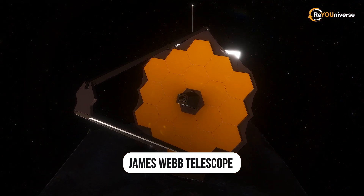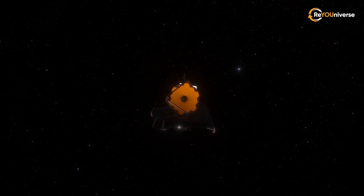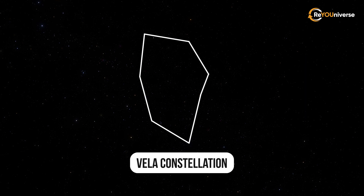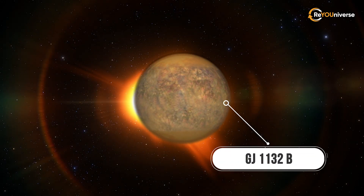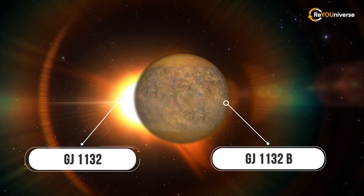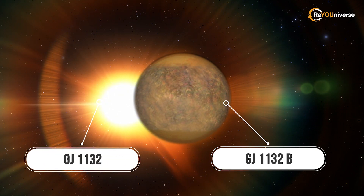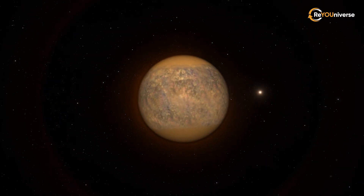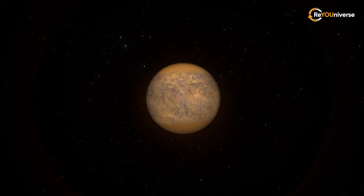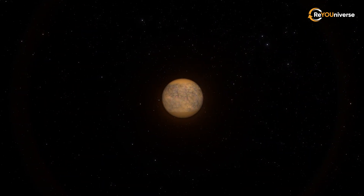The recently launched James Webb Telescope may reveal more about GJ-1132b from the Vela constellation. The exoplanet managed to survive near the young hot star GJ-1132. Just like a chameleon, the planet had to change its appearance to survive. What's more, this unique transformer resembles five celestial bodies of the solar system at once.